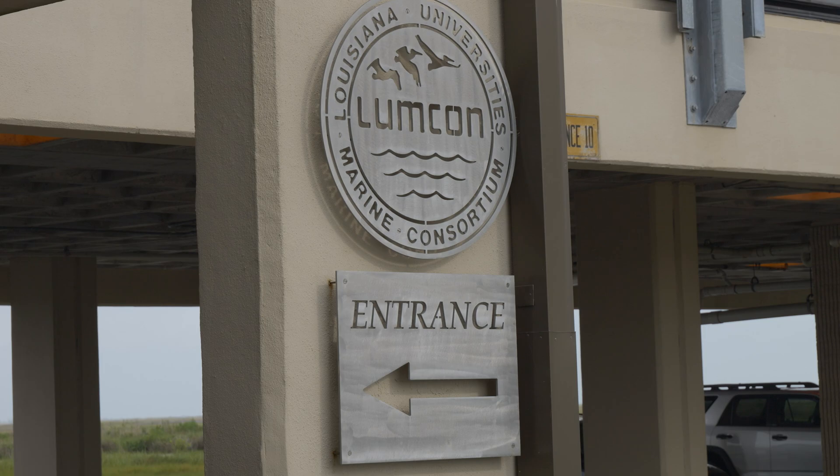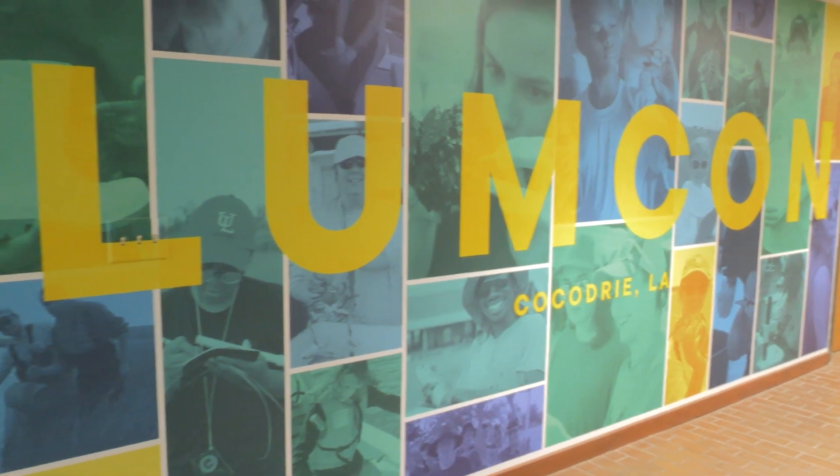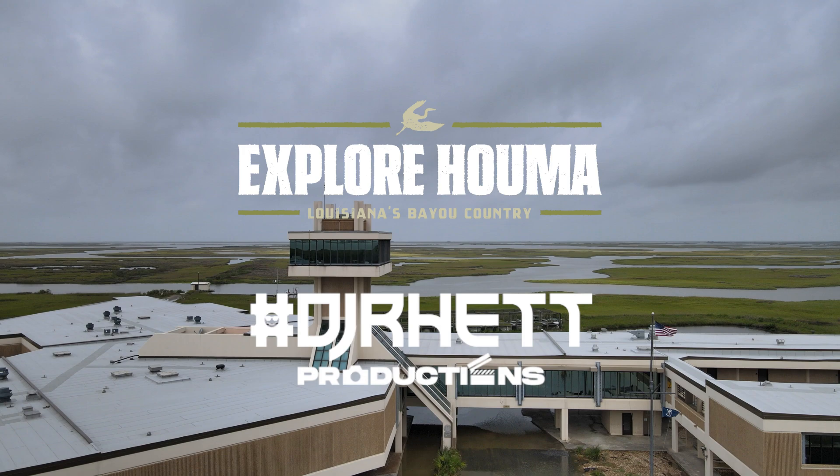So really cool place to check out. If you're ever down in Cocodrie, go to LUMCON. I promise you, you'll have the time of your life. Let's go!